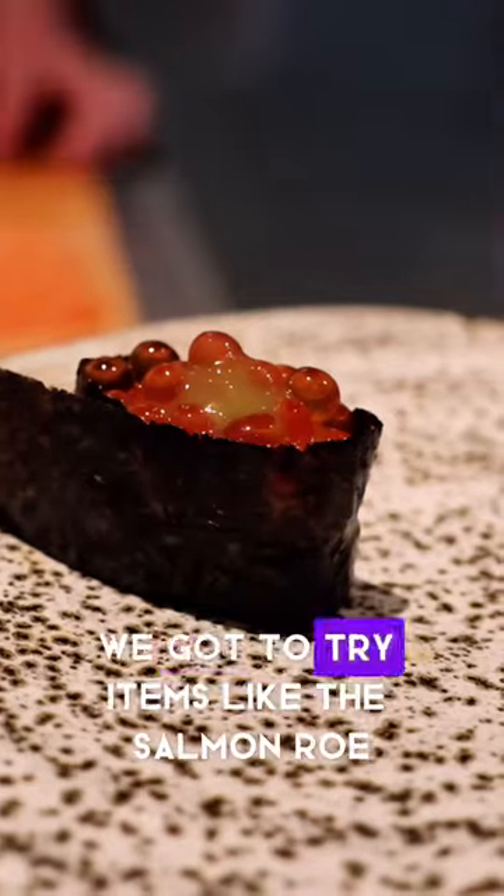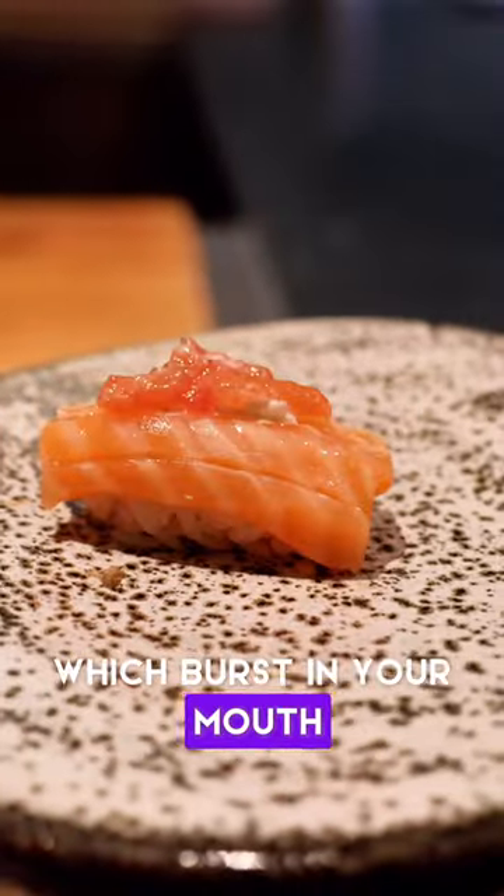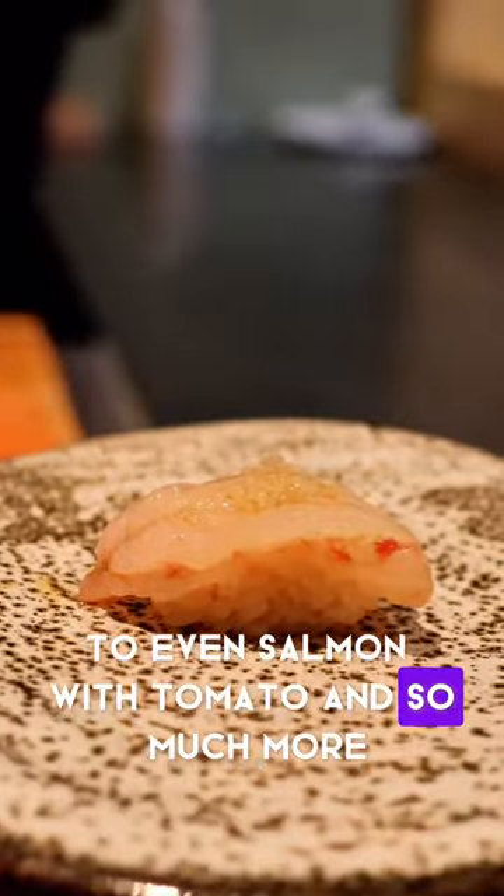With this menu, we got to try items like the salmon roe, which bursts in your mouth, to fatty tuna belly with truffle, to even salmon with tomato, and so much more.